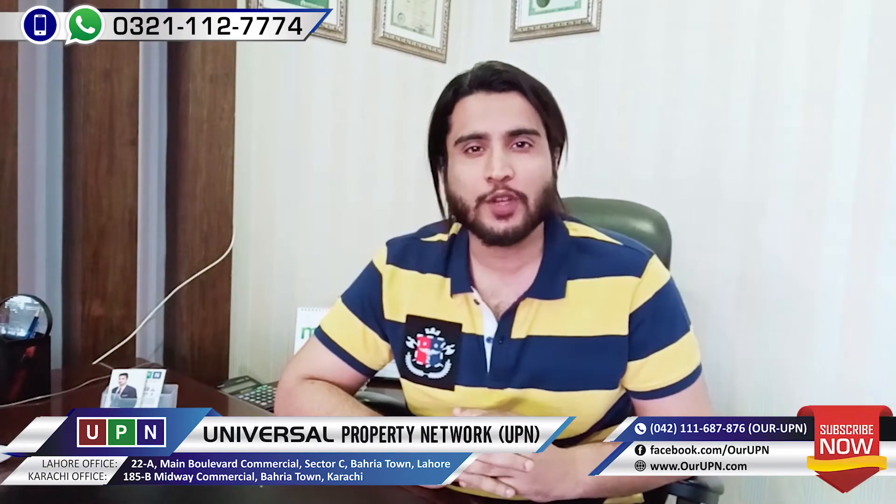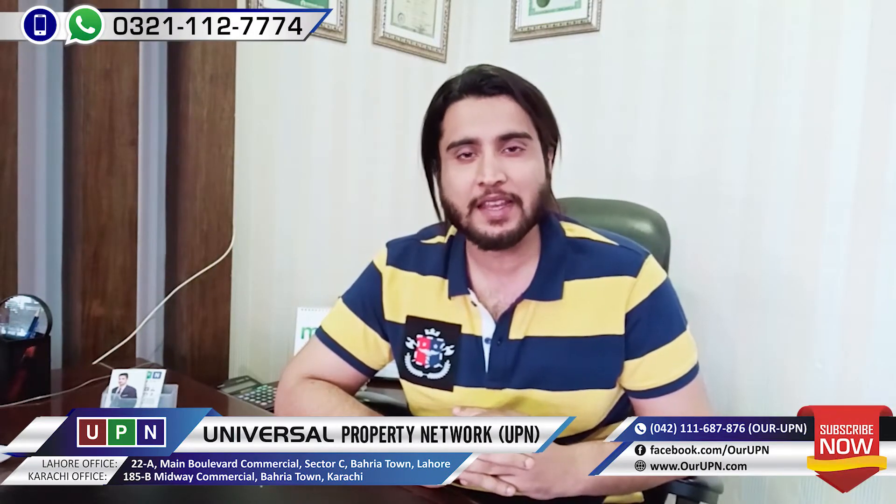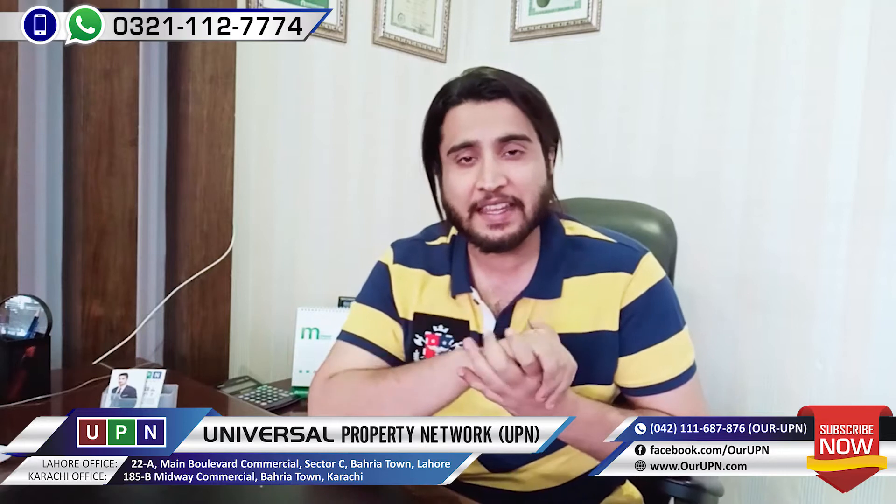Hello everyone, I am talking about Universal Property Network. I hope you are doing well today. I am bringing a new deal for you in Bahria Orchard.